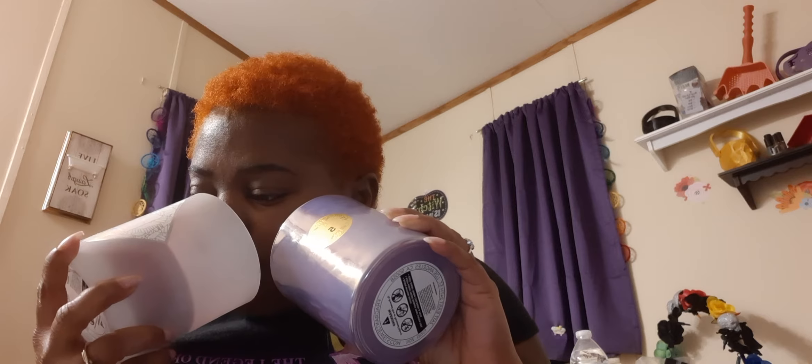It smells similar to — I'm going to tell you what it smells similar to — this one right here: the Holiday Magic. Now that I'm smelling it, it has like that citrus scent, and the Holiday Magic had the citrus scent too. I don't know what the official scent description is, but it definitely smells like the Holiday Magic. It's a nice citrus scent.